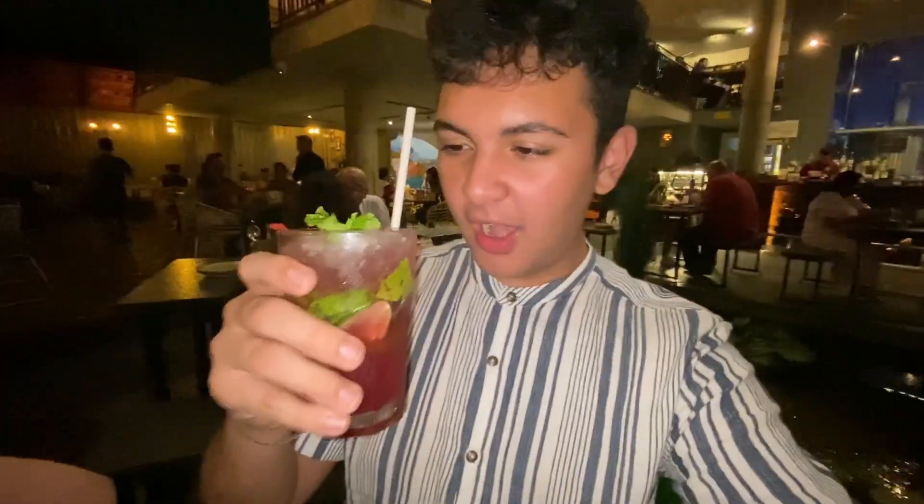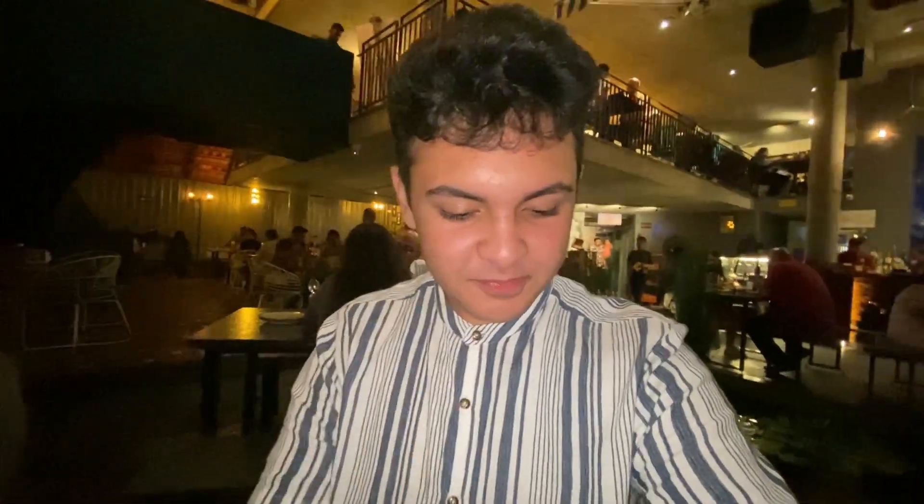All right, so now we are going to start. We are going to have our cherry mojito mocktail. In the look, it is looking very good. So let's try it.